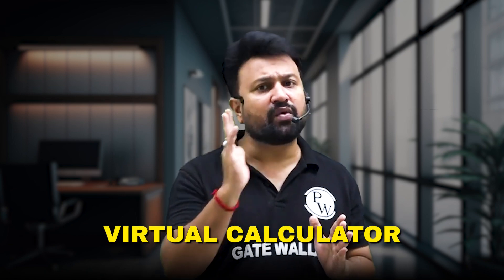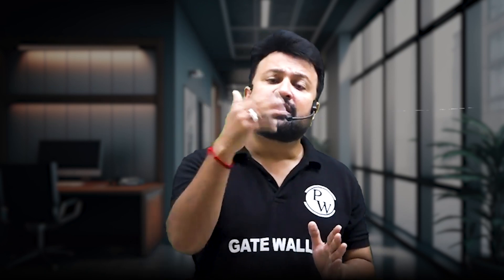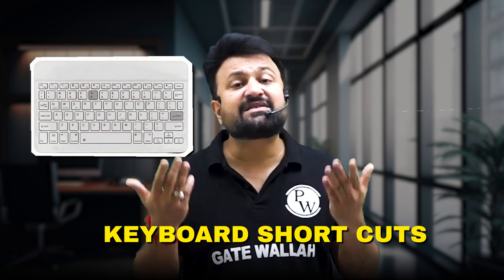Tip 4: Use the on-screen calculator efficiently. The GATE exam provides a virtual calculator. It's a little different from a physical calculator, so practice with it beforehand. Familiarize yourself with the keyboard shortcuts for faster calculation.